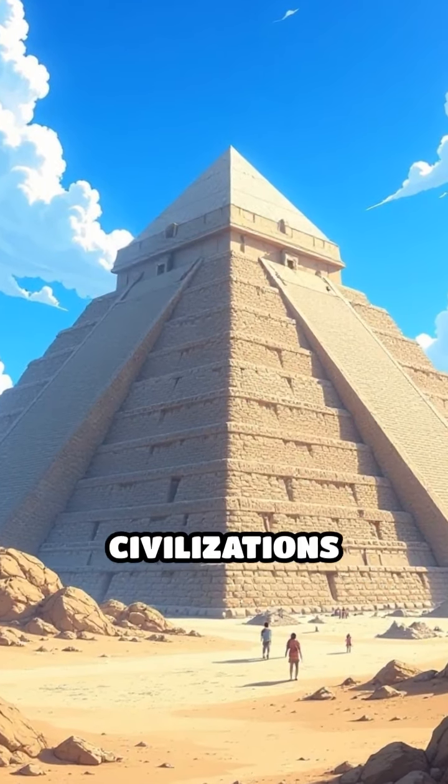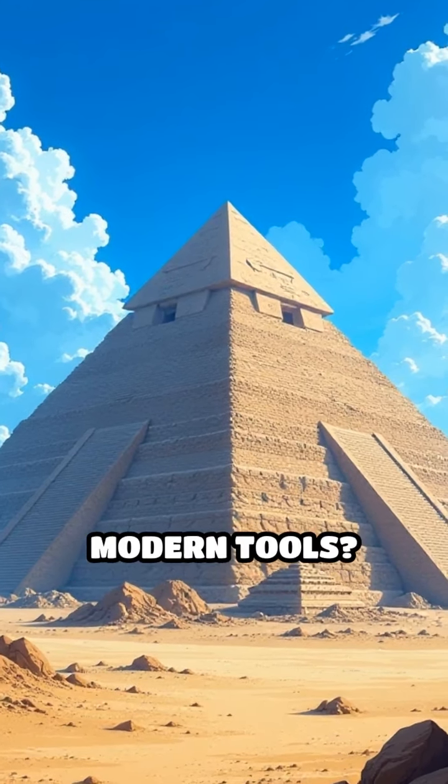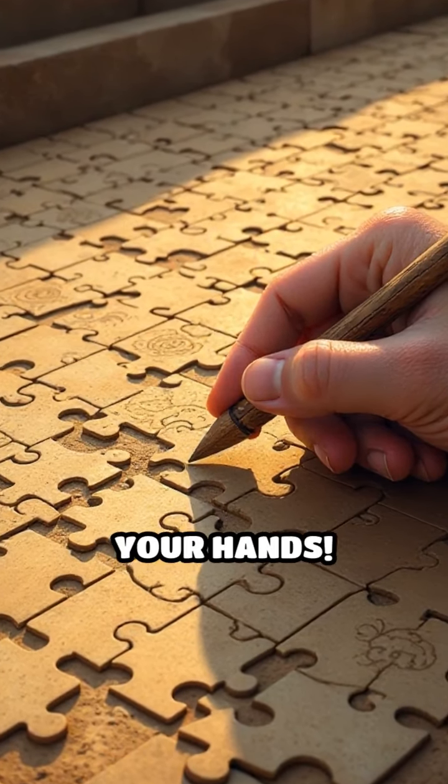Have you ever wondered how ancient civilizations built huge structures like pyramids and temples without modern tools? It's a bit like solving a giant puzzle using only your hands.